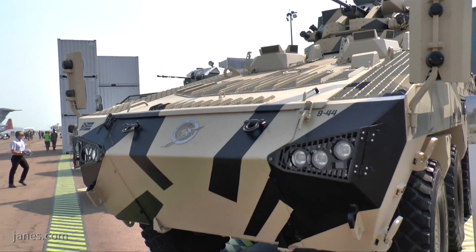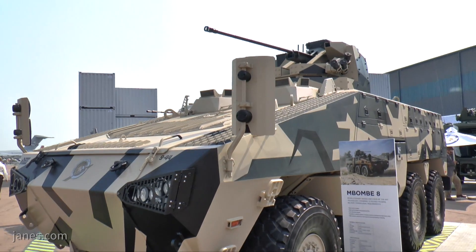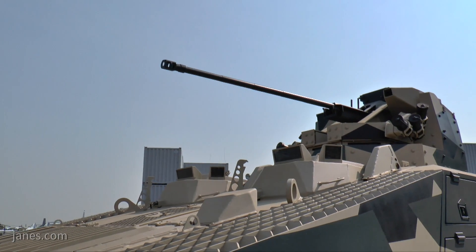It has been developed, like all Paramount vehicles, using independent research and development funding in response to market requirements for a vehicle with more mobility, a higher level of protection, more volume, and more payload.